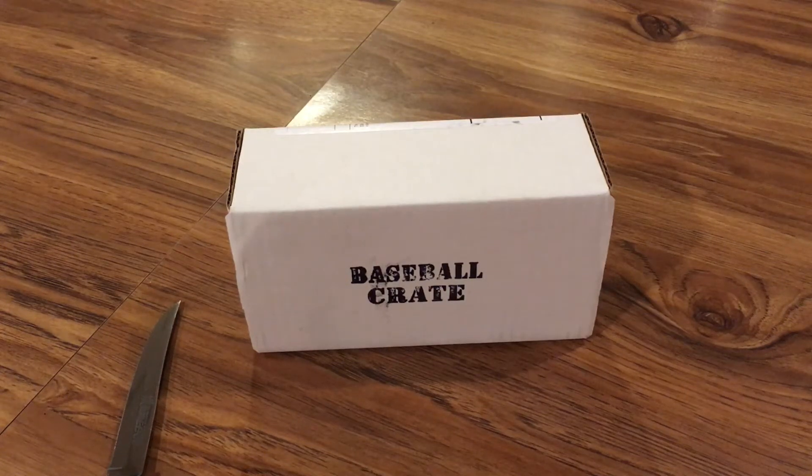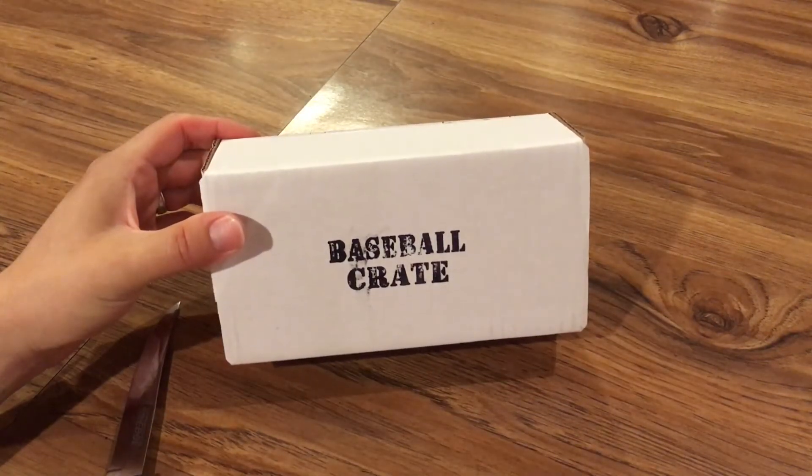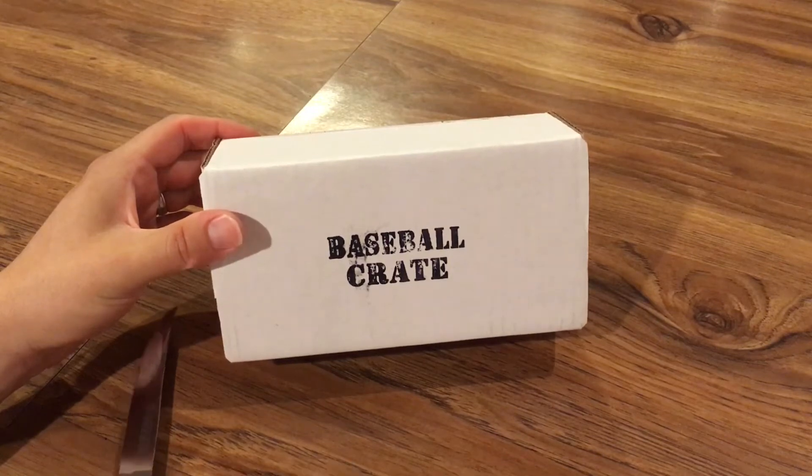Hey everybody, RedsFan1979 back here with a baseball crate break. This is for August of 2017. It's Labor Day and just got back from a fun hiking weekend with my wife and daughter at Red River Gorge in Kentucky. If any of you guys are within a relatively easy drive of that, we definitely recommend checking it out. It's a great area for hiking and climbing, not real well known, not a ton of people. I actually took my crate with me to the cabin and was going to open it but got sucked into all the stuff we were doing.